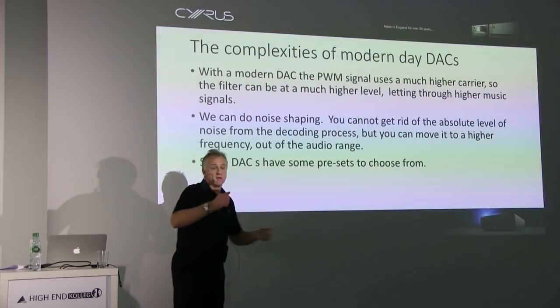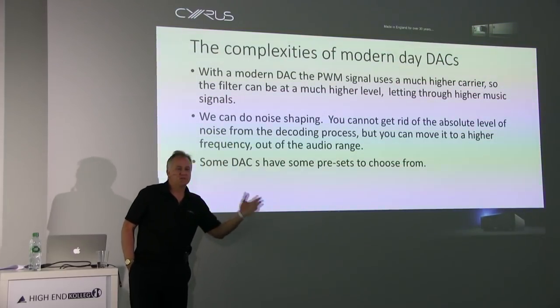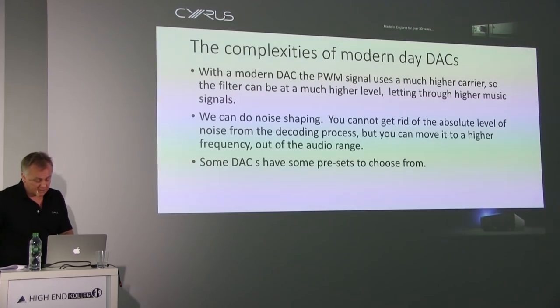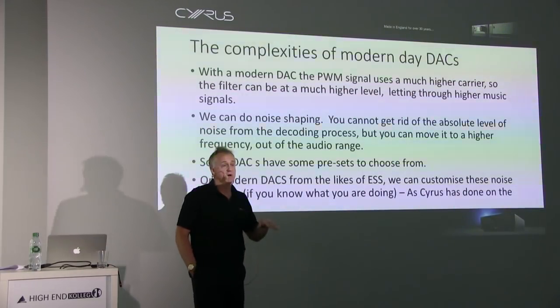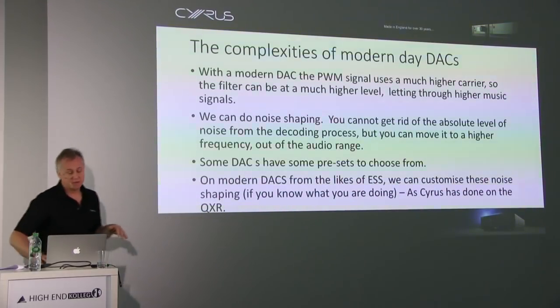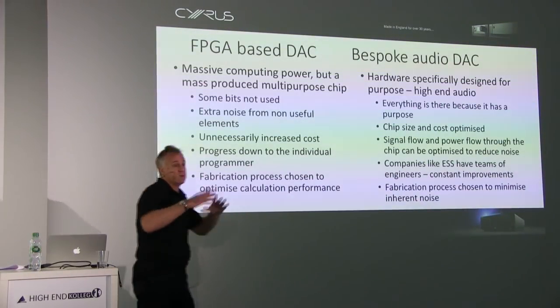Some DACs have presets for noise shaping — you can choose from three, five, or seven preset profiles. On the DAC we've put in the QXR from ESS, it can be customised, so you can tailor how you do the noise shaping to reduce noise. It's not simple — it's become a really complicated software problem, or skill, to implement these DACs, because there's so much you can do with them.